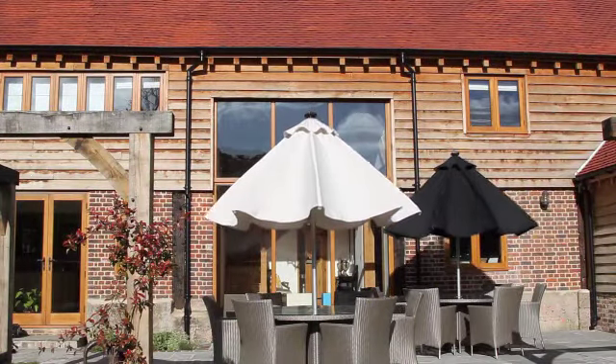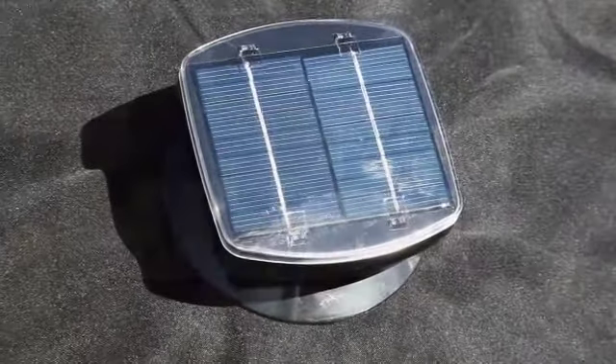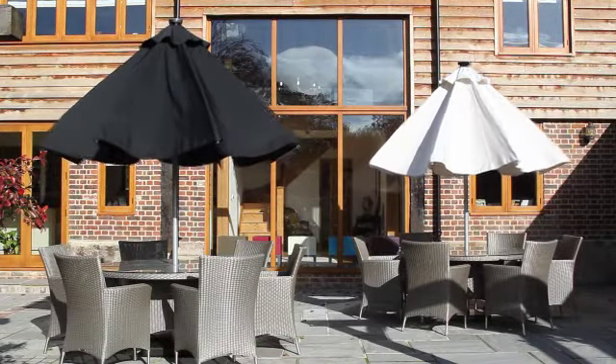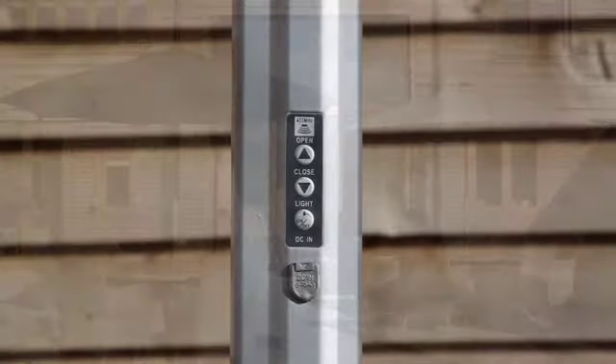The compact solar panel is neatly located on top of the parasol and on a sunny day provides constant energy to fulfil all the necessary power requirements. The one-piece textured aluminium pole has a built-in power control unit should you wish to operate the parasol without the remote.